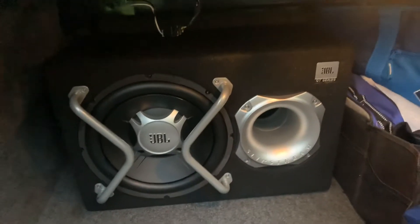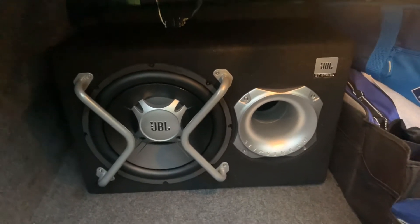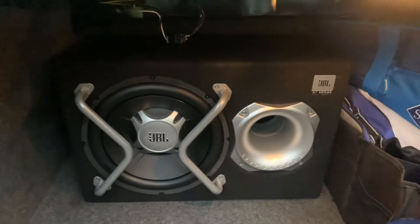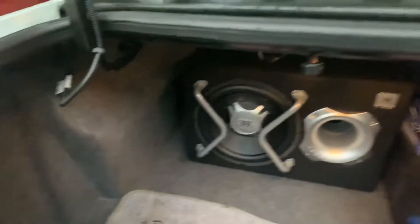There's the head unit, but you can't see that. That goes to my trunk. What's in the trunk, you might ask? This is a JBL GT — something or another — it's a 450-watt sub with the amp with the M5 built in the back.